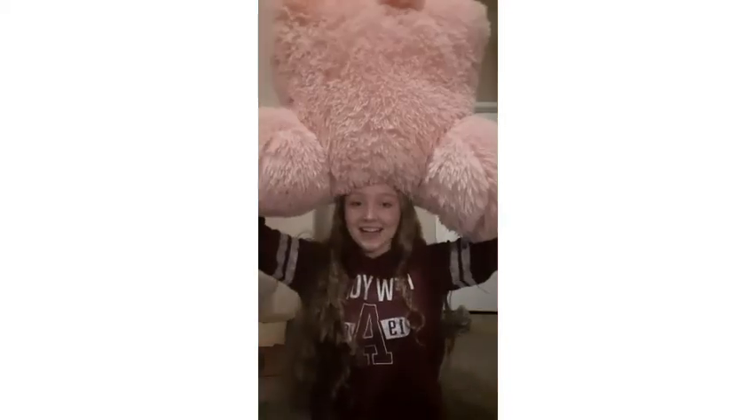This is my all-time favorite gift. This is for my sister and her husband. It's like a little backrest, and it's a pig, and it's so fluffy and comfortable. I love it so much.